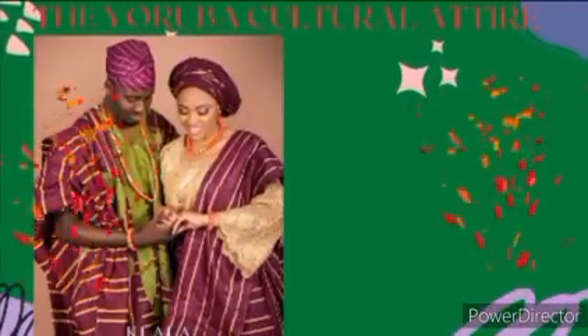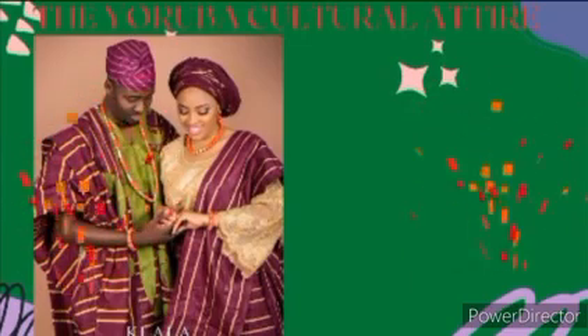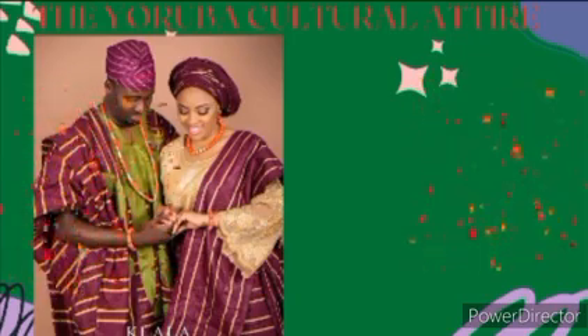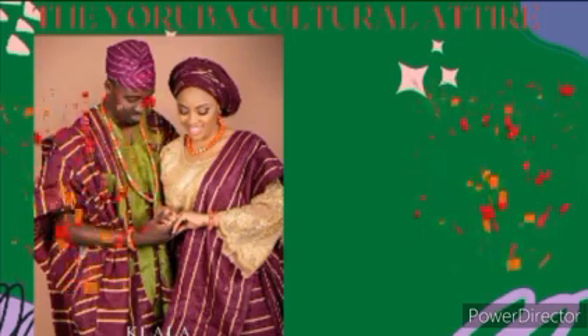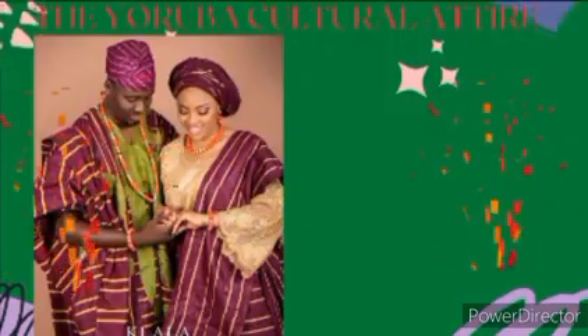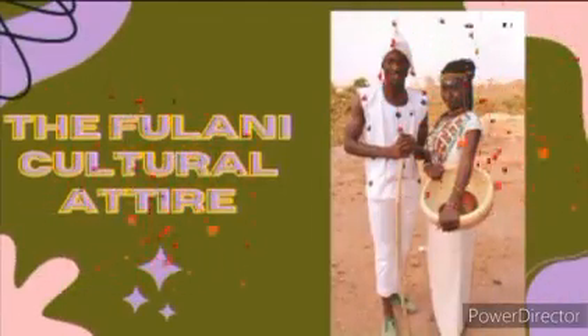We are going to start with the Yoruba cultural attire. The Yoruba men wear their shokoto and agbada, while the women wear buba and wrapper.